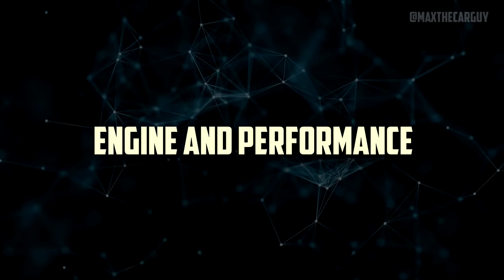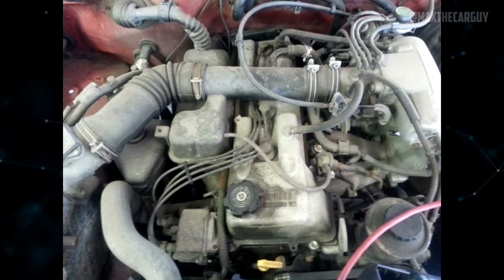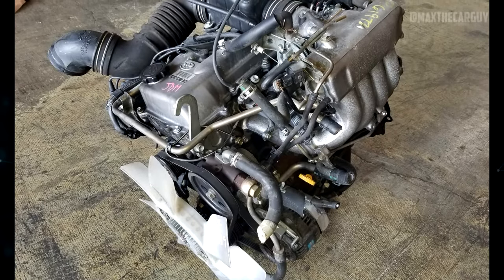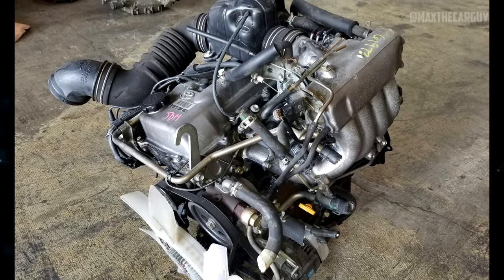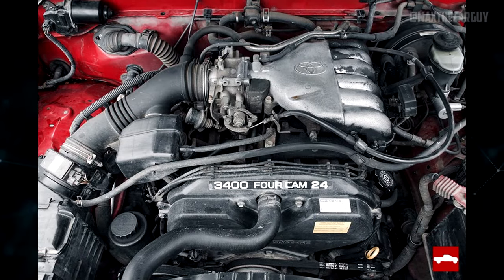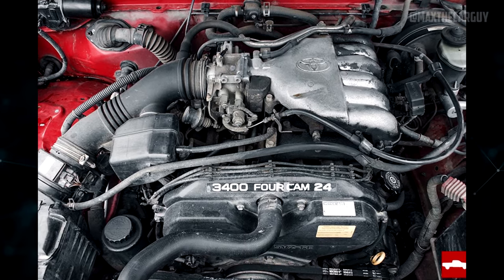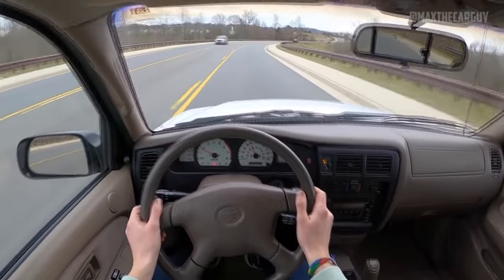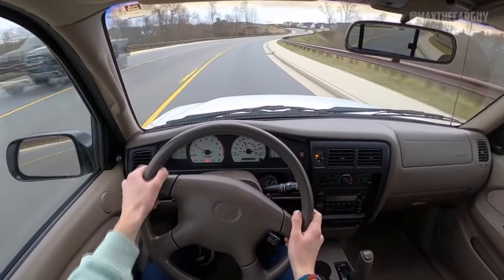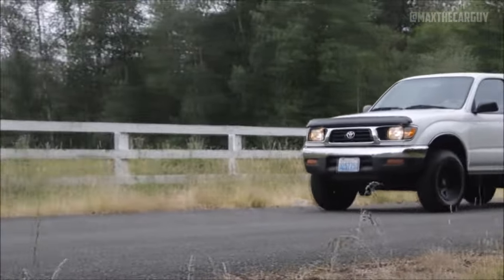The standard 2.4-liter four-cylinder engine generates 142 horsepower and 160 pound-feet of torque. The 2.7-liter engine comes in both four-wheel drive and two-wheel drive configurations with 142 horsepower and 177 pound-feet of torque. The 3.4-liter V6 has a standard output of 190 horsepower and 220 pound-feet of torque. You can choose a four-speed automatic or five-speed manual transmission. The four-cylinder engines can tow up to 3,500 pounds and the V6 can tow up to 5,000 pounds, making all engines strong and capable of handling the truck's utilitarian nature.